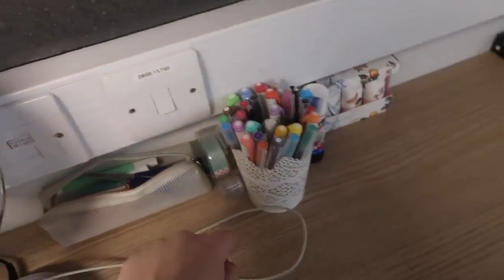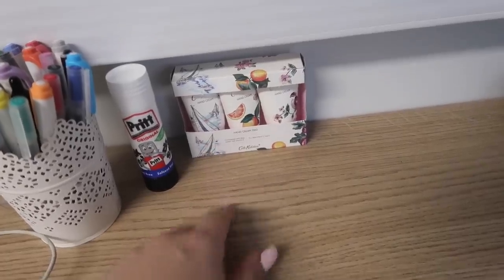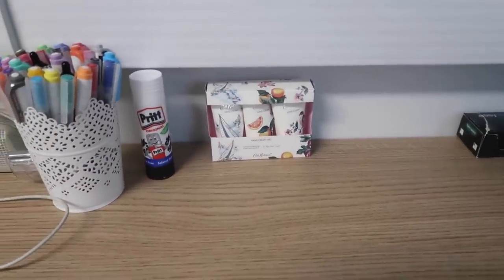Then I just have a few more stationery bits here like my pencil case, pen pot, sellotape, a glue stick, and then these are just some little hand creams that my sister really kindly got me as a leaving present. They are so so cute - they're from Cath Kidston and I've just left them here because I feel like it looks like a really cute little decoration as well.